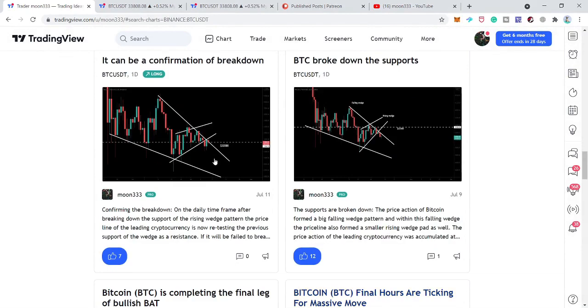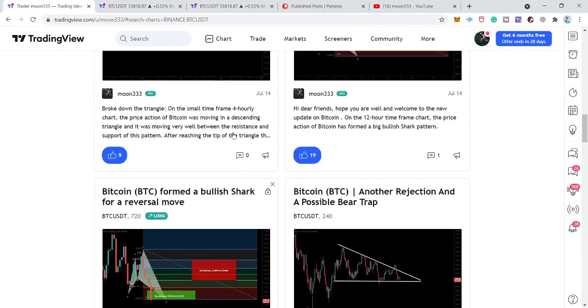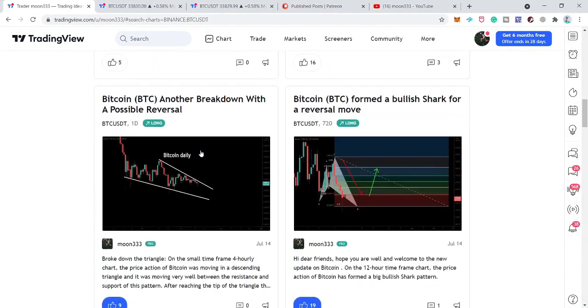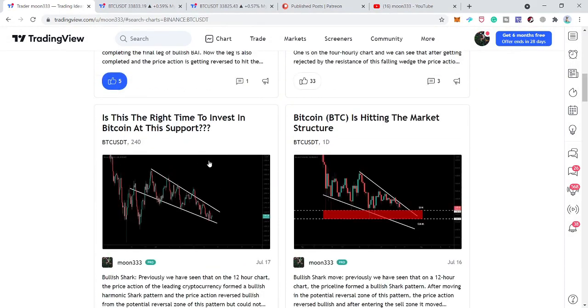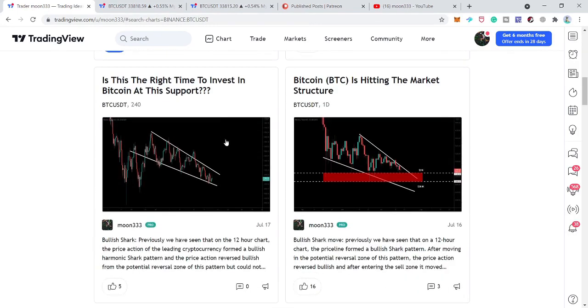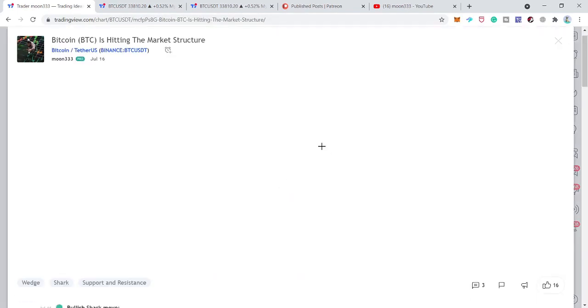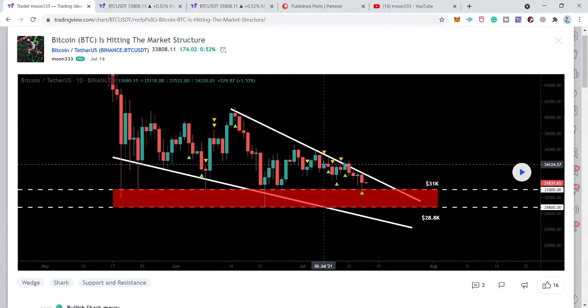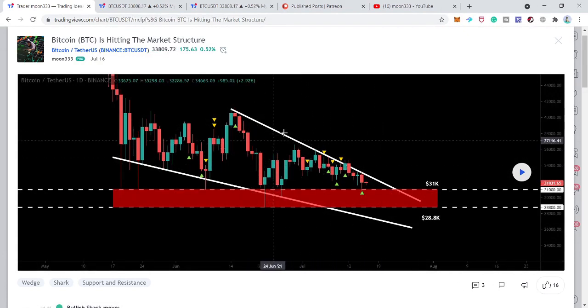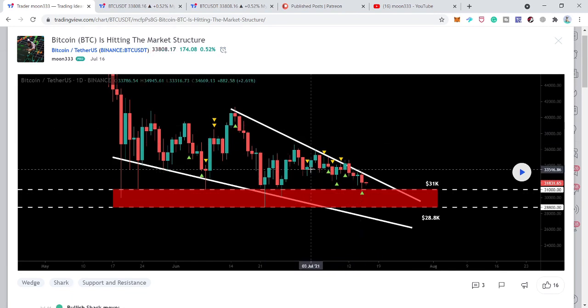After that I also shared this falling wedge pattern on the daily time frame chart — this bullish reversal shark move — and also this falling wedge on the four-hour time frame chart. If we take a look at this falling wedge on the daily time frame, that was a very strong support. You can see that the price action for the past several days was trying to break out this resistance of the falling wedge.